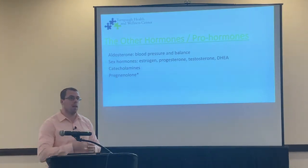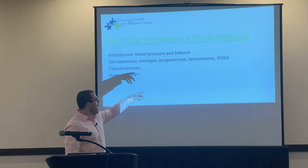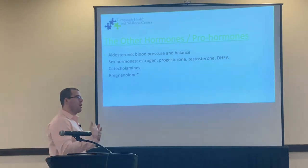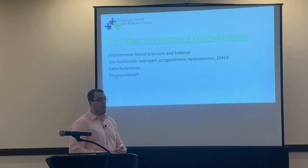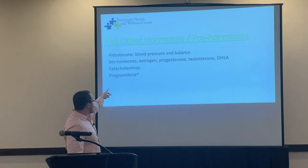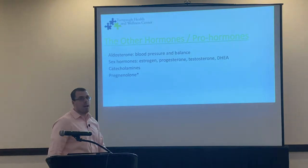Sex hormones are released from the zona reticularis, the most inner layer: estrogen, progesterone, testosterone, and DHEA — dihydroepiandosterone. These are extremely crucial for maturity, development, procreation, neuronal health, and healthy skin. Catecholamines from the adrenal medulla are the fight-or-flight response. And then there's pregnenolone, the pro hormone, which we'll discuss in more detail because it's missed too often.